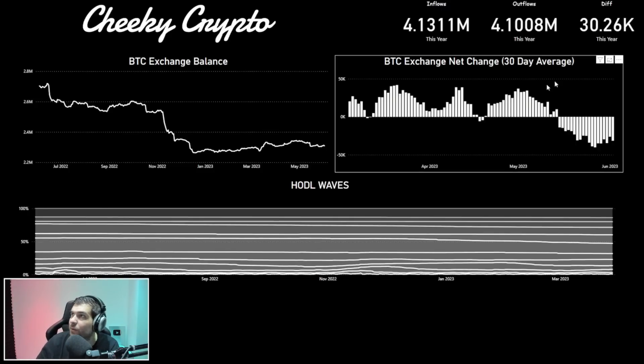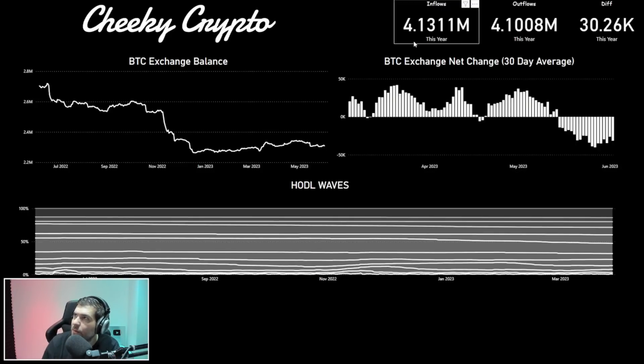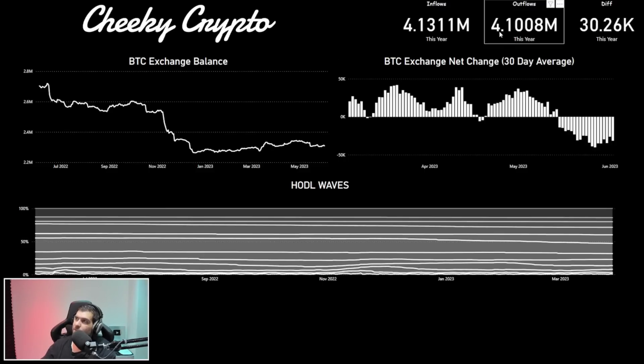From our on-chain data, we can see that we have 4.131 million going onto exchanges in 2023. This is from the 1st of January through to yesterday, which was the 2nd of June. We can see that we had 4.1008 million coming off the exchanges, basically meaning that 30,000 more Bitcoin went onto the exchanges and stayed there. This is usually seen as a bearish tell because essentially you only put Bitcoin onto the exchange if you're looking to sell it. And you usually take Bitcoin away from exchanges when you're looking to hold it and have bought it for the long term. So we want to be a little bit cautious here. It's not a massive amount — it's probably more neutral than anything, but it's worth noting that it is slightly more in the bearish direction at the moment.